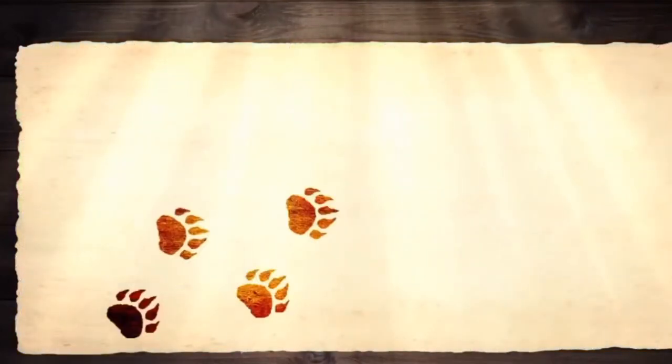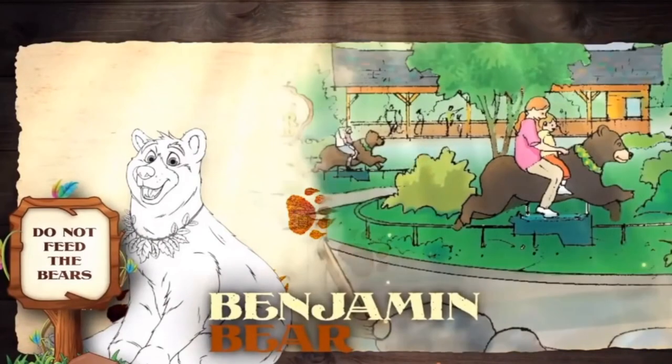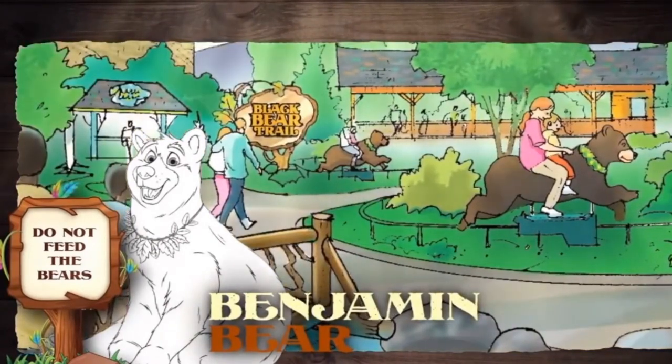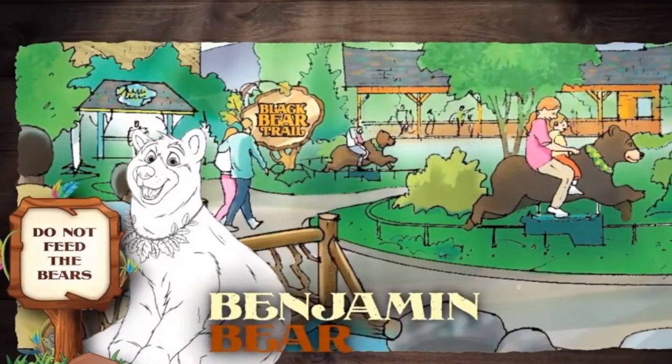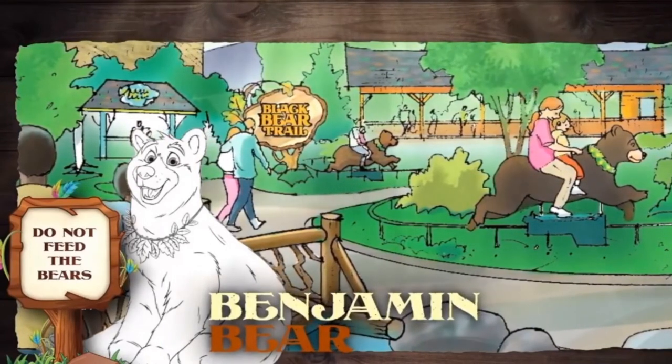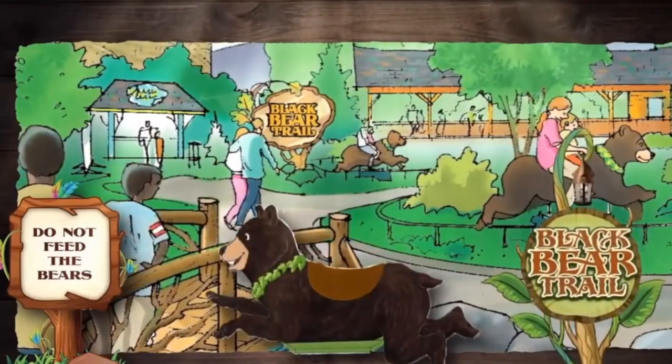In Wildwood Grove, even the bears are friendly and fun-loving. Climbing onto the back of one of the friendly bears, riders glide through the beautiful backwoods, enjoying the scenery. There are plenty of surprises for riders as they meander through the woods on the Black Bear Trail, making unexpected discoveries along the way.